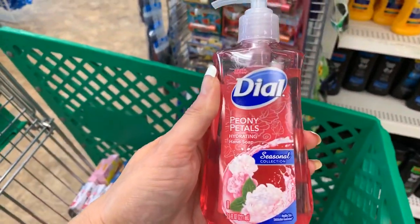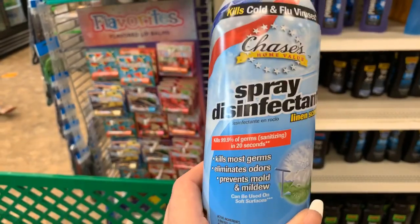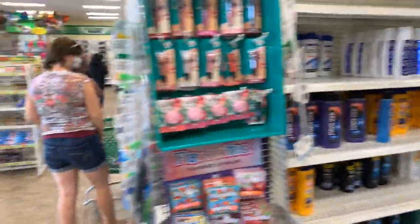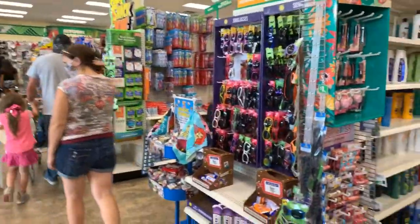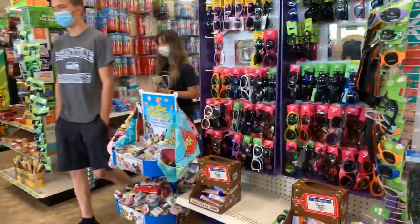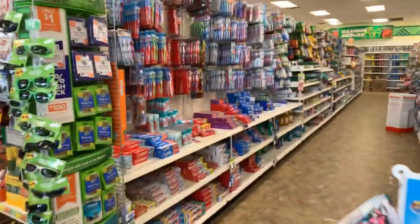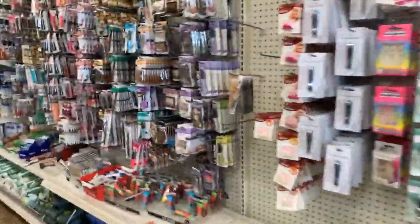We have Dial soap in peony petals in stock, two different brands of spray disinfectant that kill 99.9% of germs, and a brand new hand sanitizer by the brand Moxie in citrus — three ounces and four ounces for just a dollar. We're seeing so many off-brands of hand soaps and hand sanitizers; stores just have to get a hold of whatever they can.